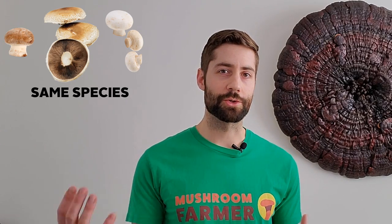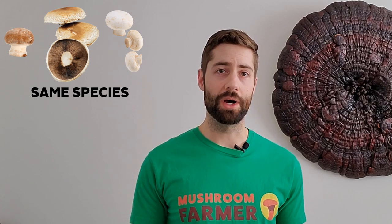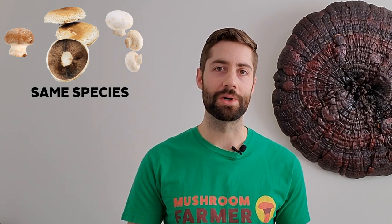Most people consider portobellos, creminis, and white button mushrooms as different species, but in fact they're the exact same species, which is Agaricus bisporus. Portobellos are just creminis that are allowed to grow out to full size, and the white button mushroom is just a genetic variant that was actually discovered in 1926. Now of course it's cultivated widely.